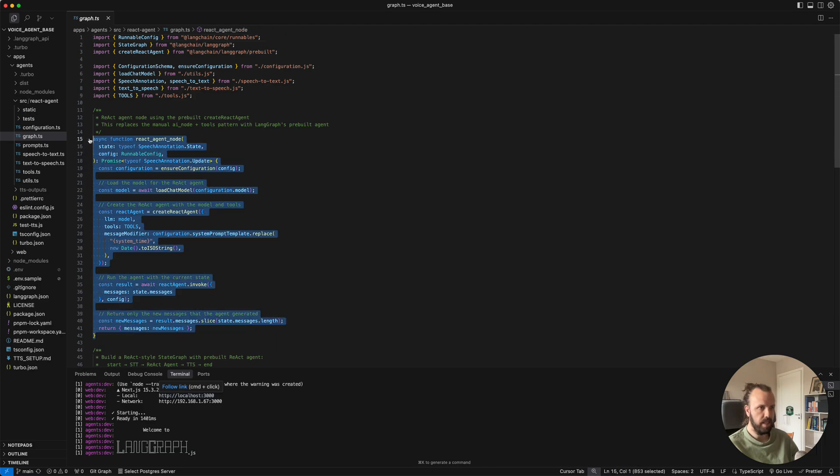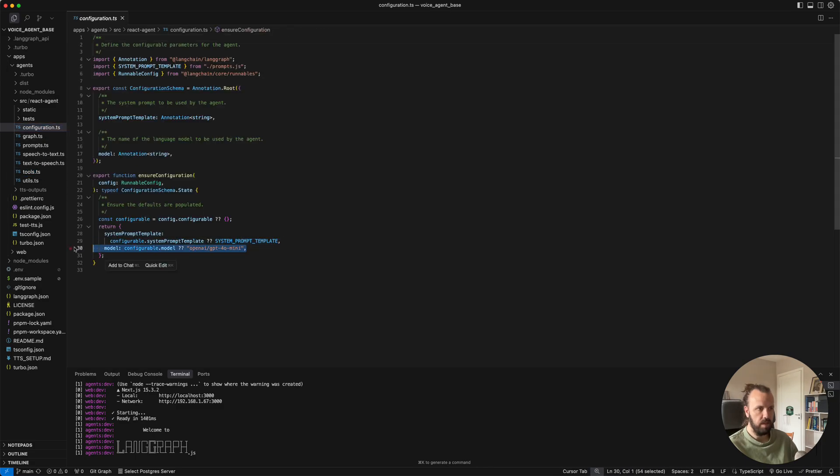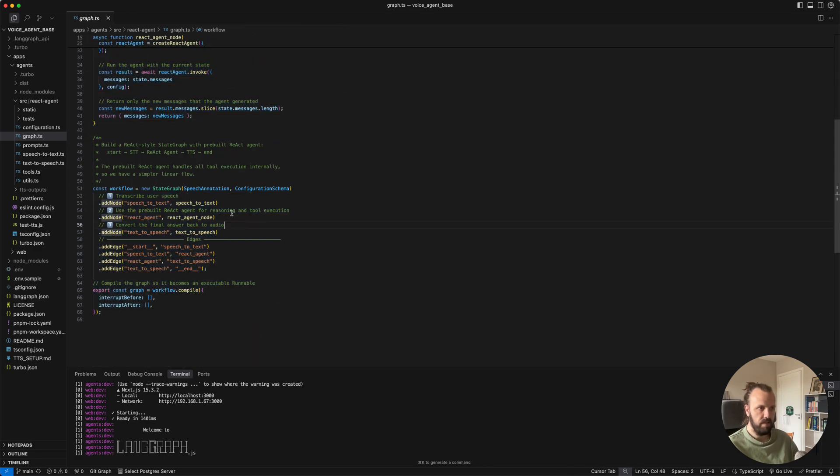You'll see here this is a very basic React agent. I can link to React agents, but this is one of the prebuilt agents that LangGraph offers. We connect some tools, we connect an LLM — which I can quickly show you where that is. In the configuration, we are using GPT-4 mini. We should probably use a better model because it would be more fun for the demo, but it's very cheap. So this is the React agent — this is how we set up the graph. We have three nodes: essentially speech to text, React agent, and text to speech. Then we connect those all up with the various edges — start to speech to text, speech to text to React agent, and so forth. Then we compile the graph and away we go.